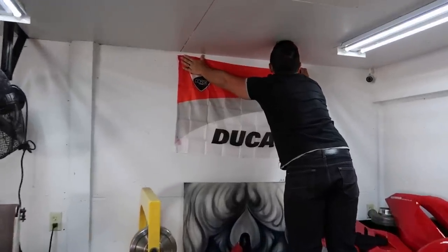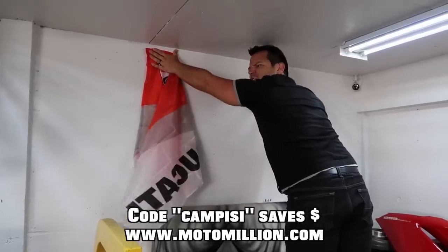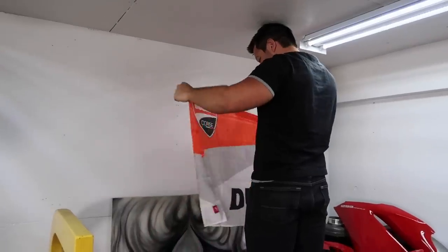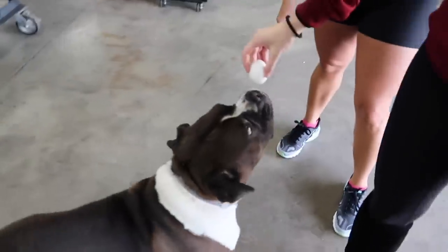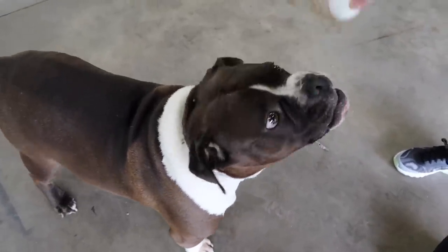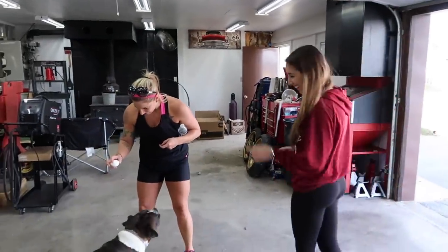Dotto's hanging up his badass Ducati flag sent to us by our amazing sponsor, Manny from Motomillion. Dozer's over here being a goof — we were trying to get him to drop the hard-boiled egg, and he is so going to break it. Nice work, bud.